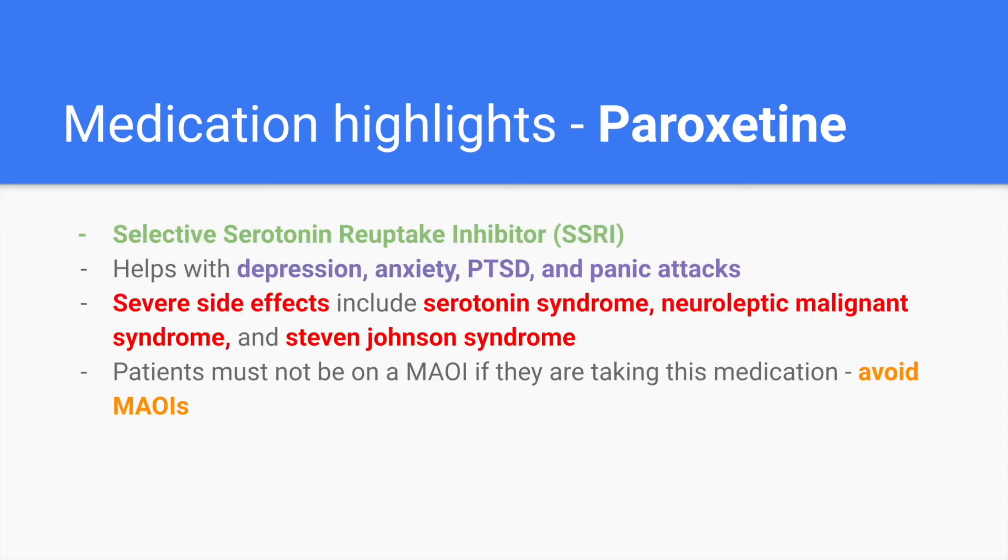Paroxetine is an SSRI, or selective serotonin reuptake inhibitor. It helps with depression, anxiety, PTSD, and panic attacks. Severe side effects include serotonin syndrome, neuroleptic malignant syndrome, and Stevens-Johnson syndrome — those will be covered in another video. Patients must not be on an MAOI if they're taking an SSRI.